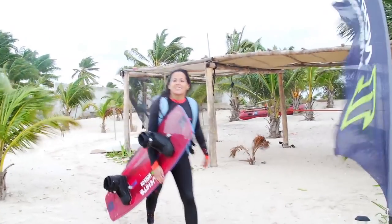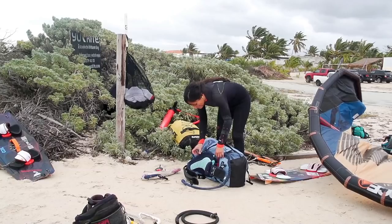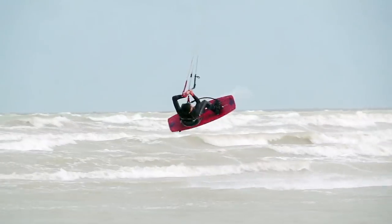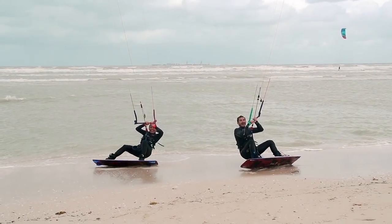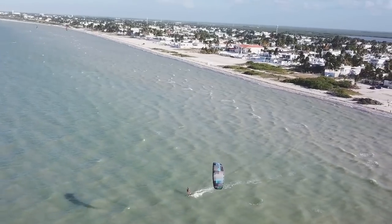We had howling winds when a north front came in. Early morning session — it was blowing all night long. It was hard to sleep and hard to wake up, but it was an amazing session and we were all boosting huge. We were wearing wetsuits, so bring a wetsuit just in case. The day before that, we were all kiting in our bikinis and board shorts on a chill, freestyle-friendly day with everyone out having an amazing time.